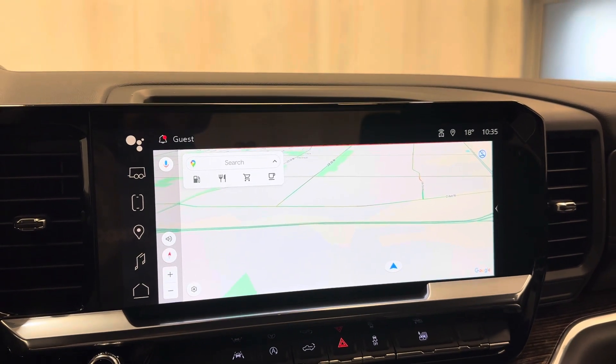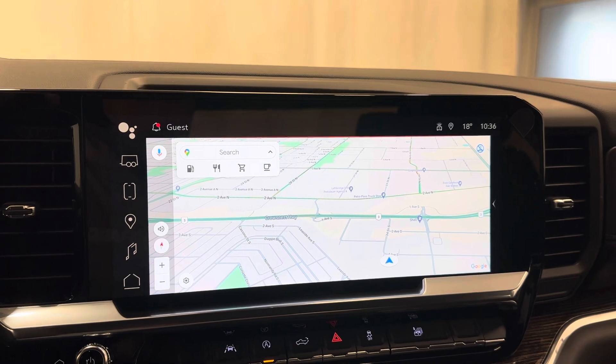When you first start, it does take a little bit to boot up. There you go — nice bright big screen.